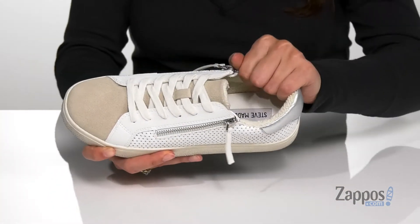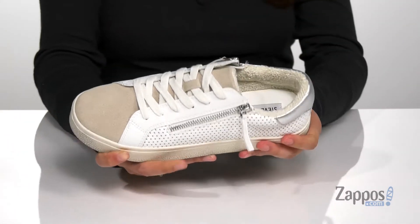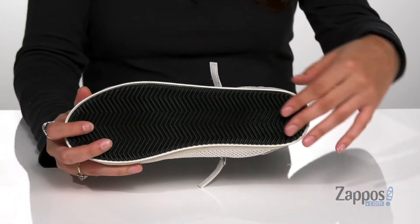Inside is a soft man-made lining that's gonna feel amazing against the feet, with a cushioned footbed for comfort throughout your day. It's all on top of a man-made outsole that's textured for traction.